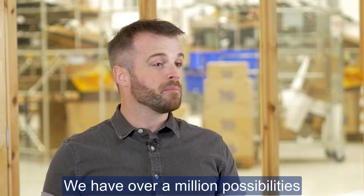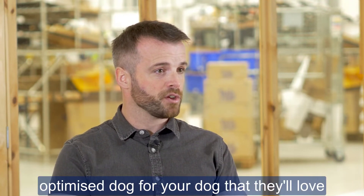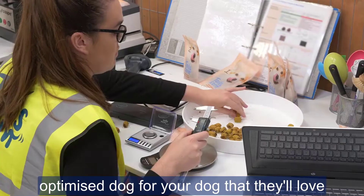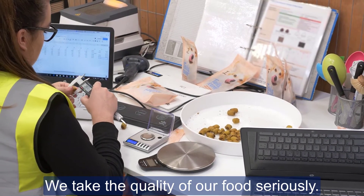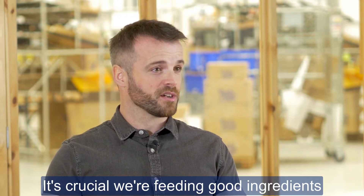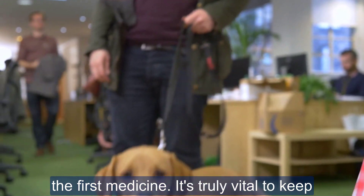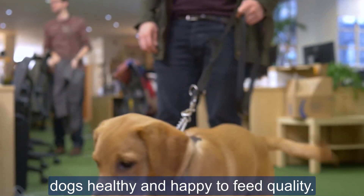We have over a million possibilities, so we can take different ingredients and different flavours and still create an optimised diet for your dog that they will love. We take the quality of our food really seriously — food is the first medicine, and it's vital to keep a dog healthy and happy that you feed quality.